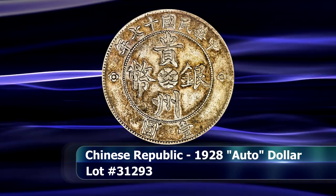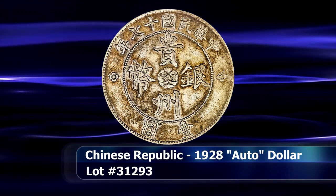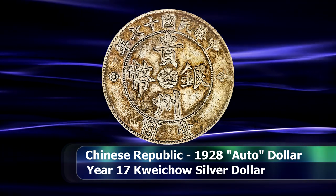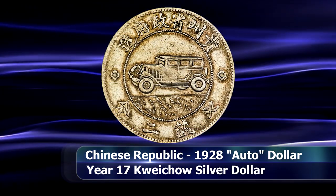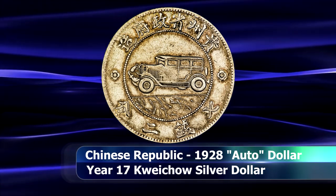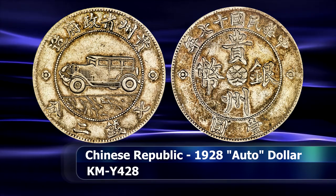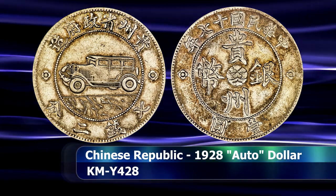Then we have one of the more famous coins from the Chinese Republic, despite it being relatively scarce today. Best known as the Auto Dollar, due to the automobile featured on the reverse design — which is believed to be a Model A Ford — the coin stems from the Guizhou province, and the car itself is associated with the region's governor.